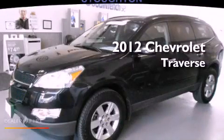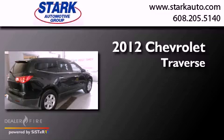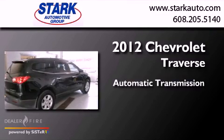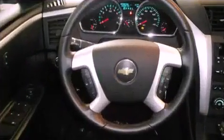This is a certified pre-owned 2012 Chevrolet Traverse. This crossover has an automatic transmission, a six-cylinder engine, and all-wheel drive.